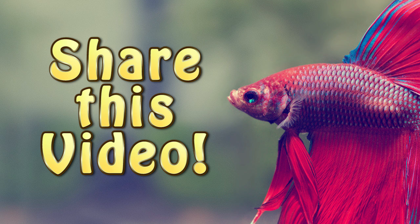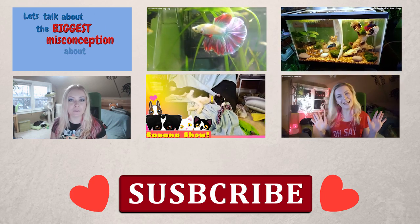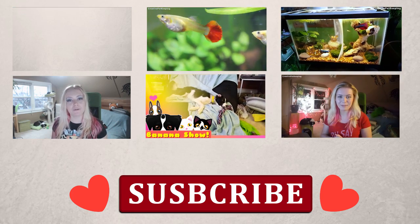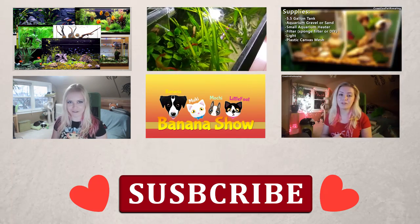So thanks for watching! Be sure to share this video with all your friends so together we can make a difference in the lives of bettas. Don't forget to subscribe if you already haven't, and check out one of my many betta videos as well as other pet related fun videos. Hope you have an awesome day critters and see you on Monday! Bye!